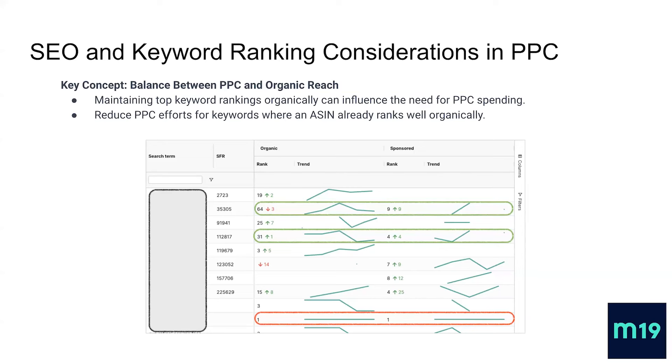This screenshot is for one product variation — one ASIN variation. You can see different search terms, where each line represents one search term ranked by SFR, meaning by popularity. The higher lines have higher search volume, and the ones below have lower volume.